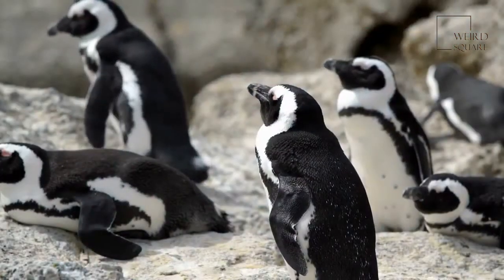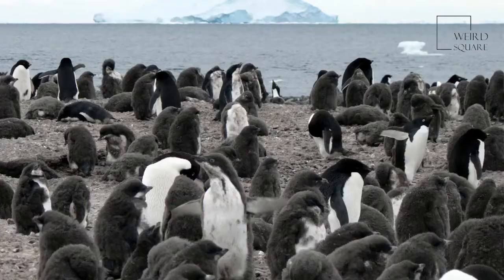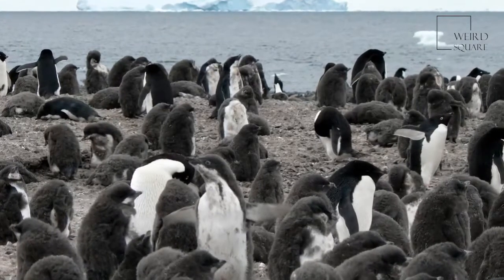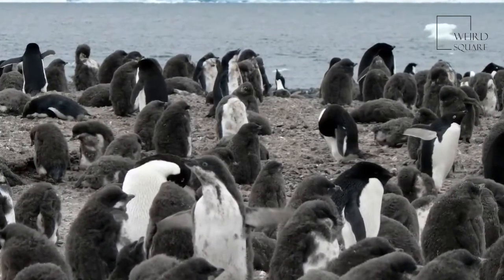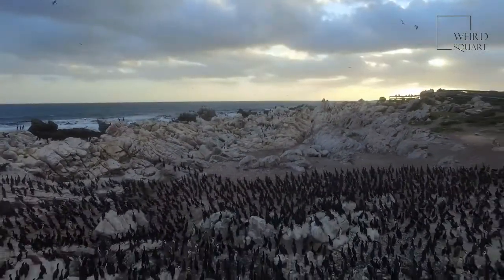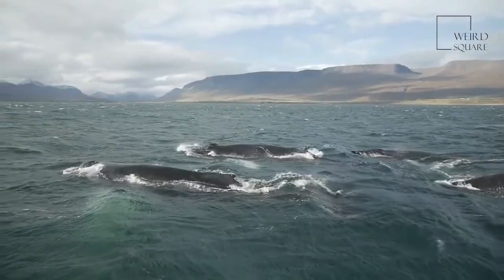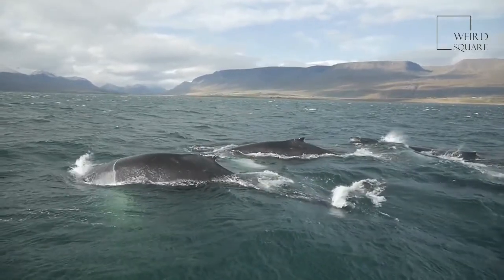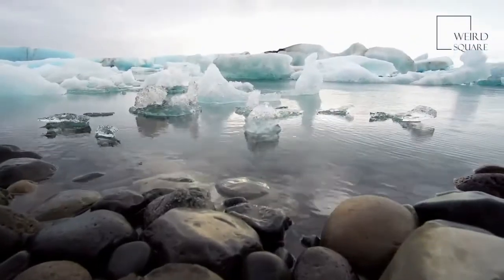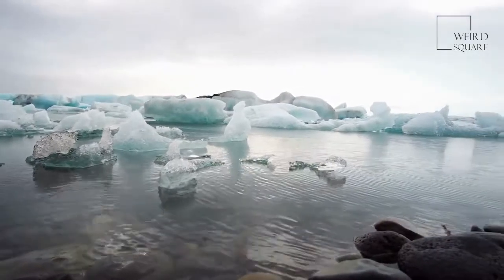Adult Adélie penguins have no land-based predators due to the uncompromising conditions they inhabit. In the water, however, the biggest threat is the leopard seal, one of the southernmost species of seal and a dominant predator in the Southern Ocean. These penguins have learned to avoid predators by swimming in large groups and not walking on thin ice. The killer whale is the other main predator, although they normally hunt larger species of penguin further north. South polar skuas are known to prey on Adélie penguin eggs if left unguarded, along with chicks that have strayed from a group.